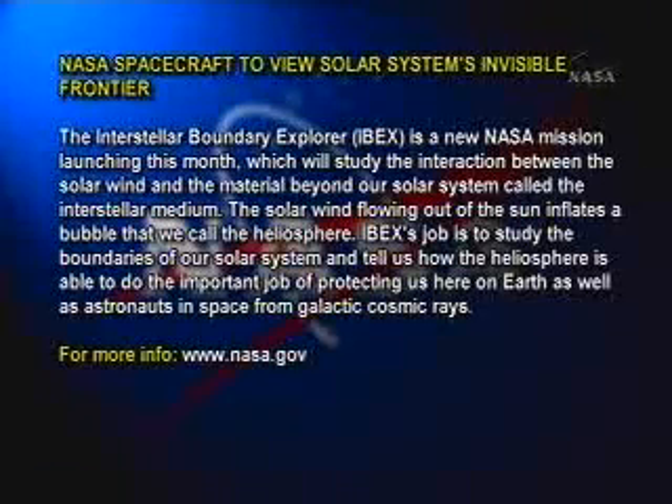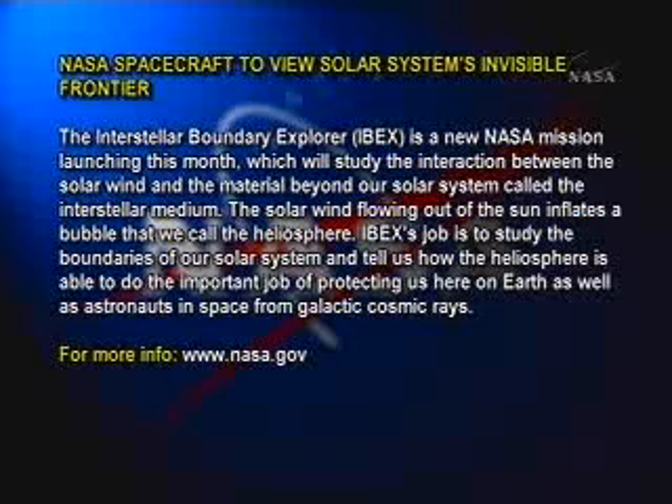NASA's spacecraft to view the solar system's invisible frontier. The Interstellar Boundary Explorer, IBEX, is a new NASA mission launching this month, which will study the interaction between the solar wind and the material beyond our solar system called the interstellar medium.